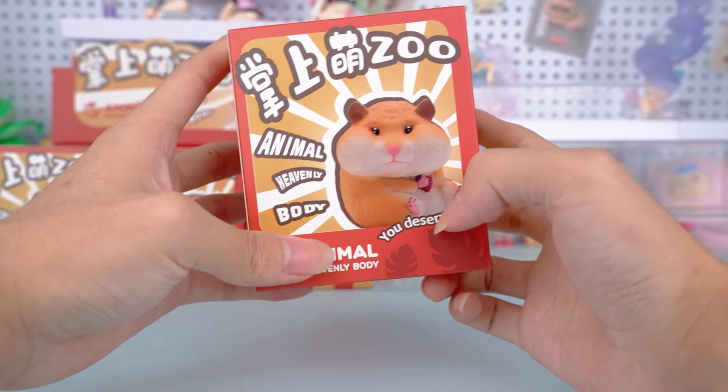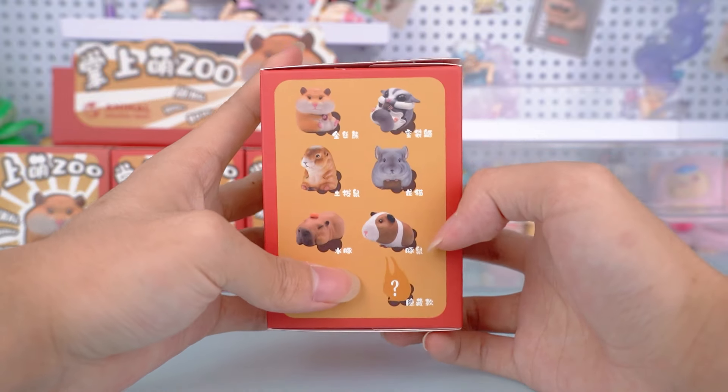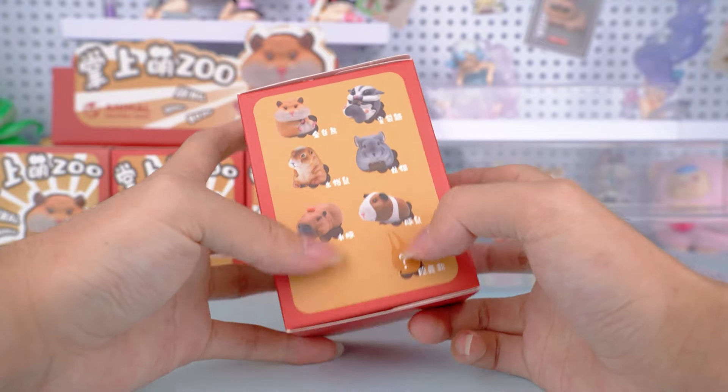We know that the animals in this series are all very cute, with six regular styles and one hidden figure. No matter which one we'll get, I want all of them in this series.